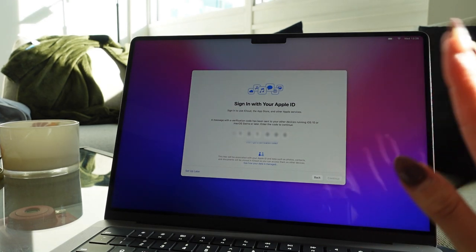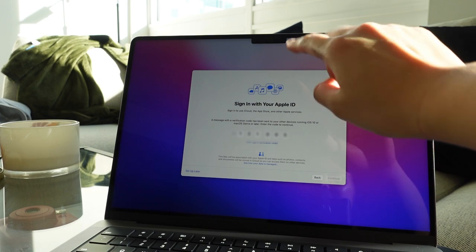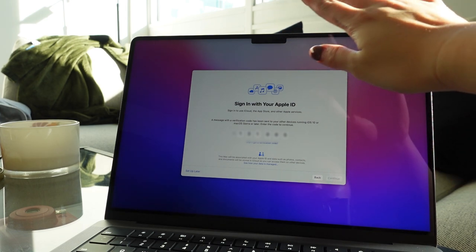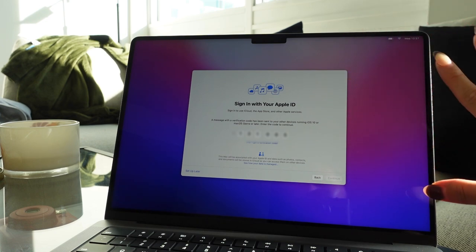While this is loading — it's just signing in with my Apple ID — you can see how the new screen has the notch. Honestly, I really like the notch because now the upper taskbar will be at the top and I just have more screen.